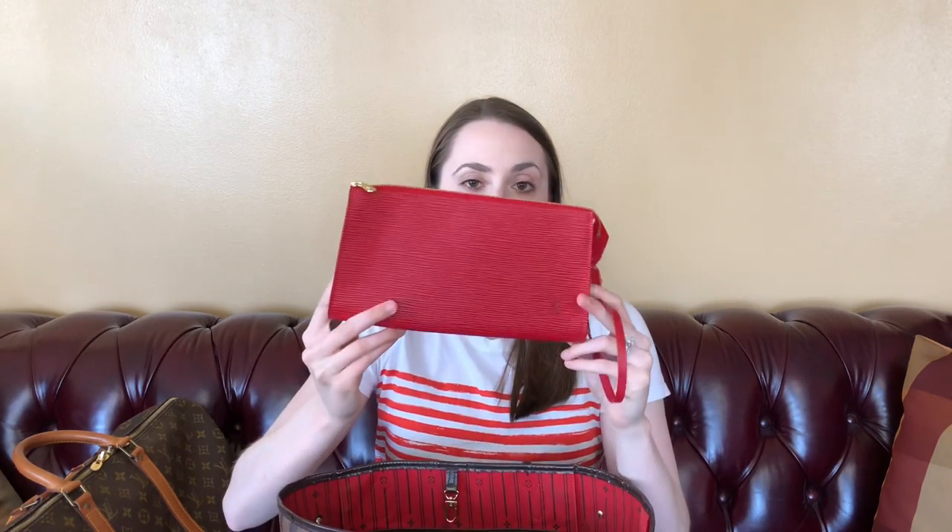The other bag I would consider selling is my Louis Vuitton Epi pochette in red. This is really sweet — I've been really loving my little Prada red bag, and I would only ever use this as a clutch. I don't use a clutch that often and I don't really need a red clutch. I can't really imagine an event where I couldn't just use my little crossbody instead. I'm still debating on this one, but I think if I get the right price for it, I will let it go.